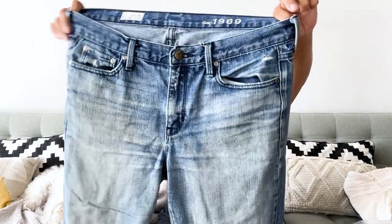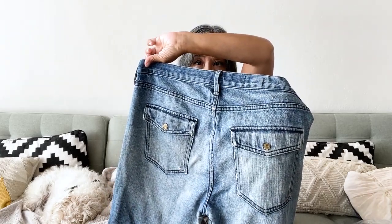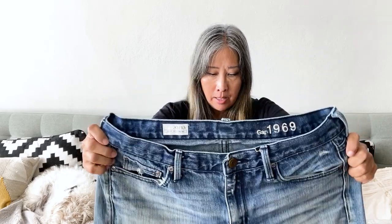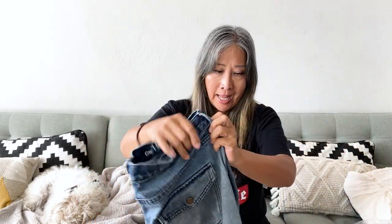Here is a Gap 1969 pair of jeans — the Sexy Boyfriend in a size 30. Really cute snap flap pockets in the back. The Sexy Boyfriend had a pretty good sell-through rate so I went ahead and picked them up. Gap is a mall brand, but lots of people know and trust it. I'm hoping to get somewhere between $15 to $25, and it does tend to sell fairly fast.